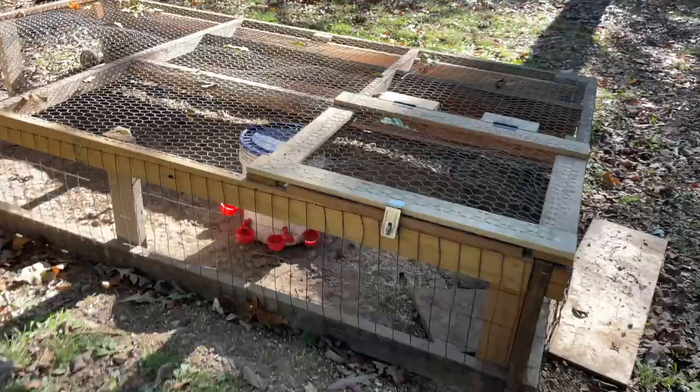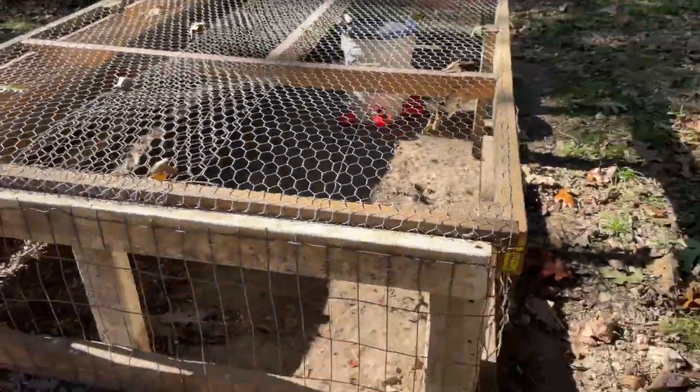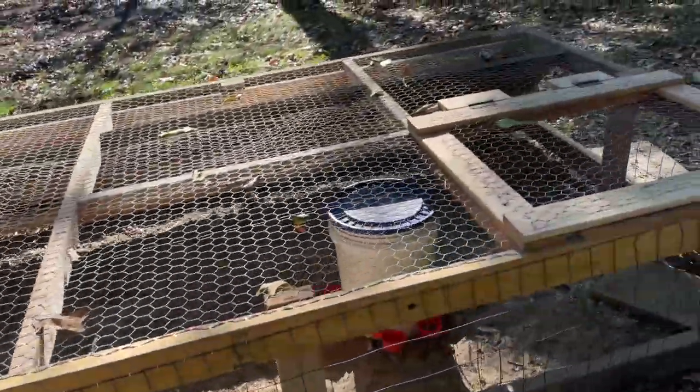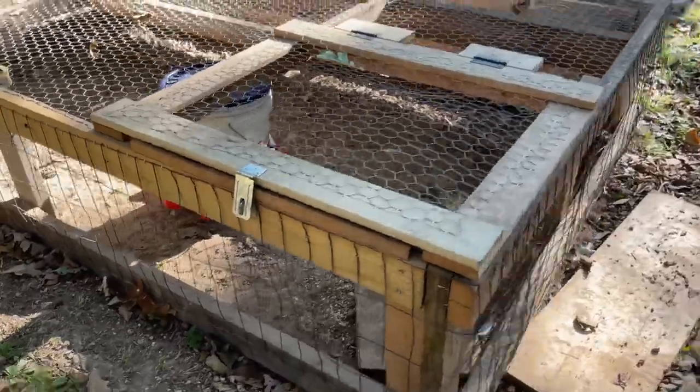Let me show you this chicken tractor they have. Notice this awesome water system. This is kind of like a Joel Salatin design — they've got some wheels here to make it easier to pull. It's a little bit different than Joel Salatin made, but it looks like it would work really well.